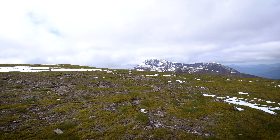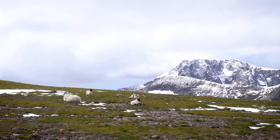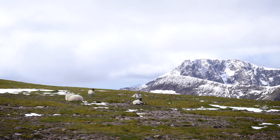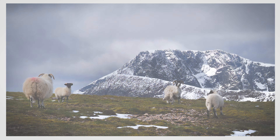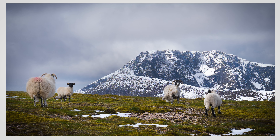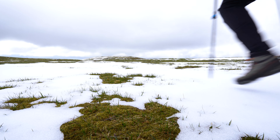Well, of all the things I thought I would see at 1,200 metres, this wasn't one of them. Some lambs and sheep with big Ben Nevis in the background — I'll make a cracking picture of that, I think.